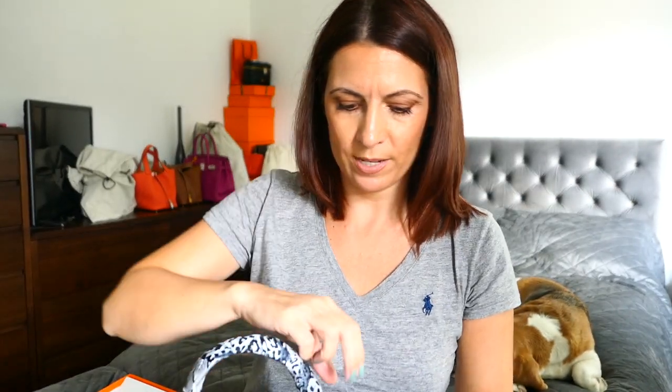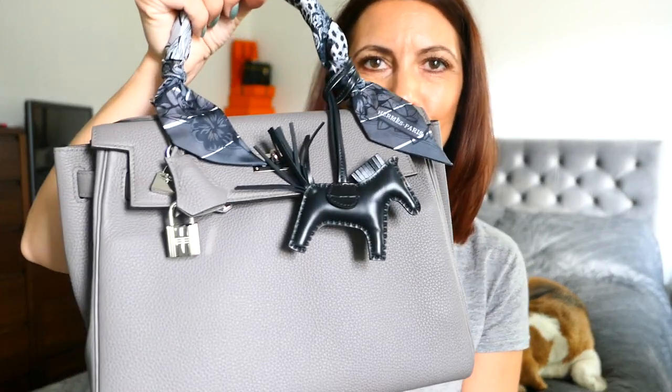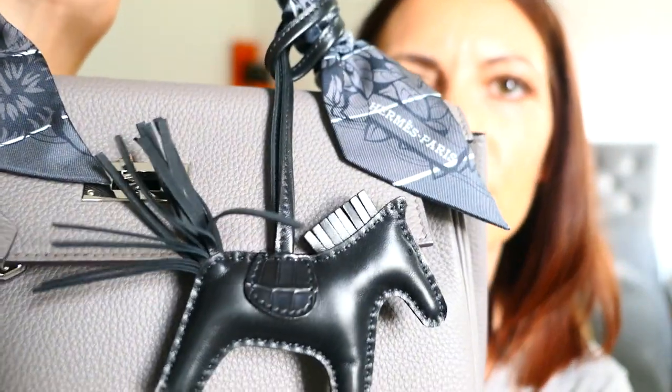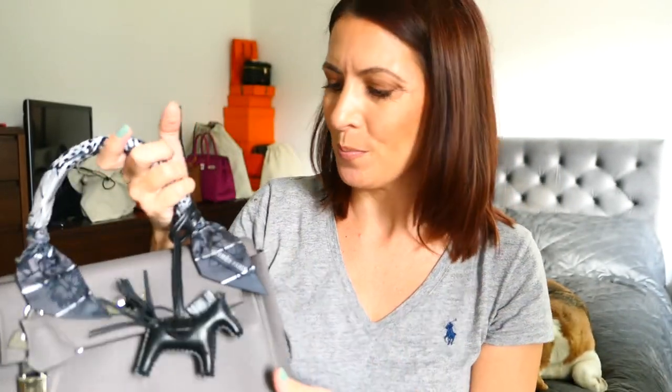I thought this would look great on my Kelly 28 - let's just pop him on. I'm so excited because I was literally giddy as a schoolgirl all weekend waiting to go into store. Look how great he looks there! I'm pulling out the black of the Twilly with the neutrally tan. I think it looks great. It will also look amazing on other bags because it's black, so it will look great against gold. I can't believe the luck - I think sometimes things are just meant to be.